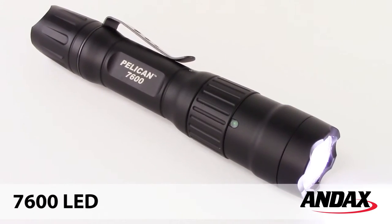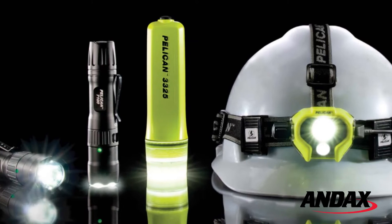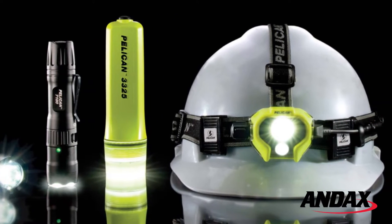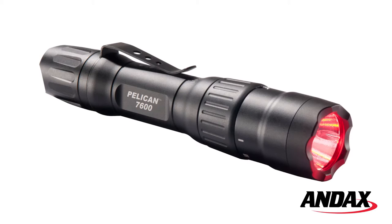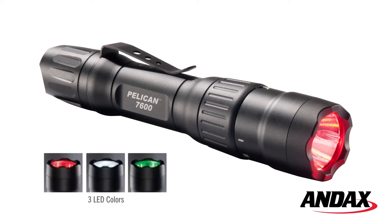Introducing the new Pelican 7600 LED Tactical Flashlight. It's one of the five most advanced tactical and safety lighting products designed by Pelican. The 7600 is rechargeable, waterproof, and tactical with the choice of three LED colors.